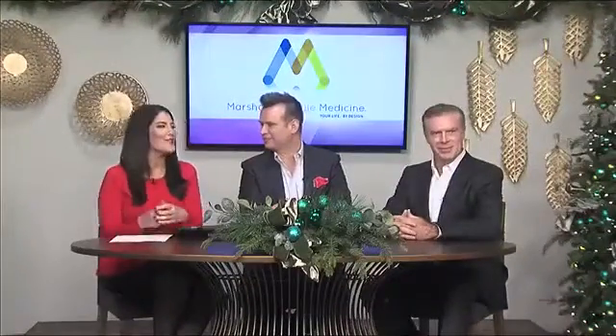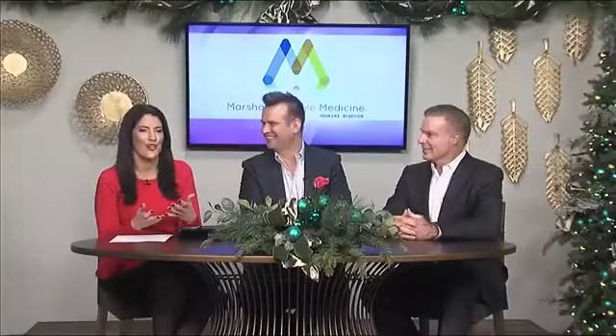Welcome back. If you're in need of a little pick-me-up as we get into these colder temperatures, we have the answer for you. We brought Dr. John Mullins back from Marshall Lifestyle Medicine. We're going to be talking about hydration IV.